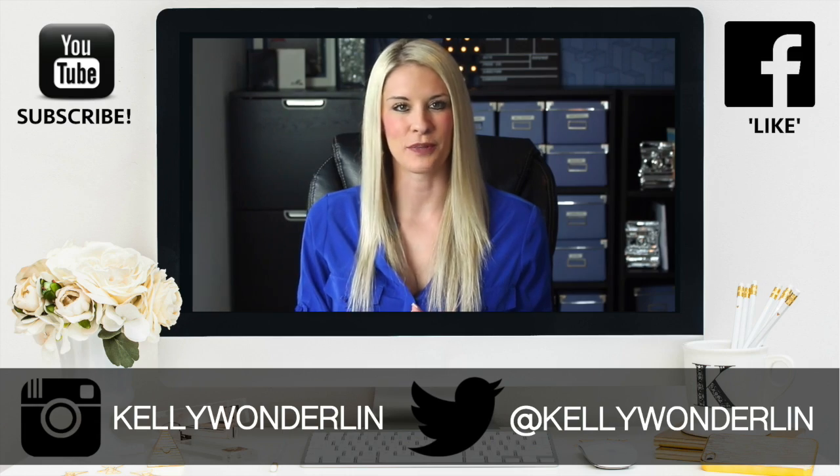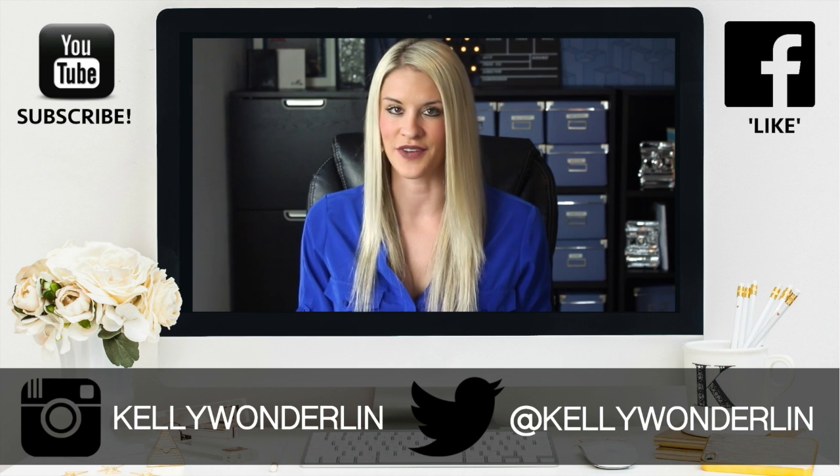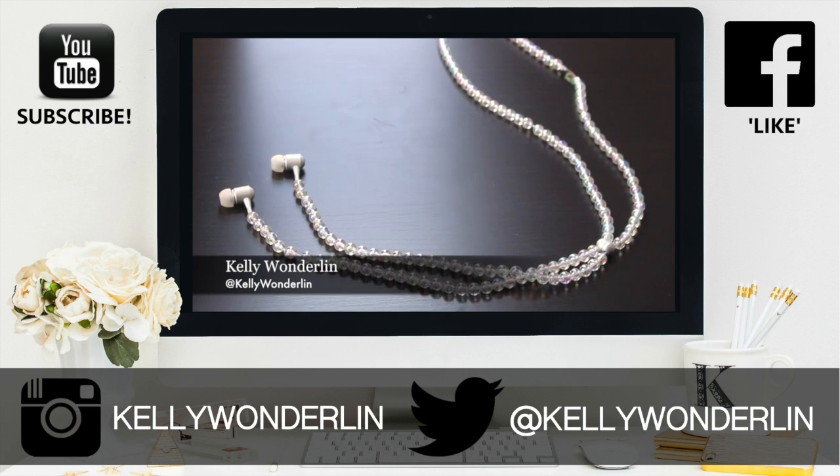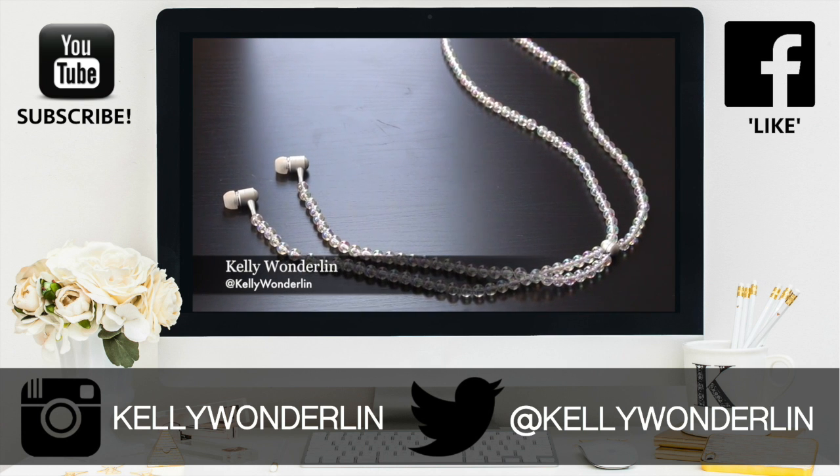Thank you so much for watching this video. Be sure to follow me on Twitter at Kelly Wunderland, connect with me on Facebook at Kelly Wunderland, and don't forget to subscribe to my YouTube channel so you don't miss any other videos.